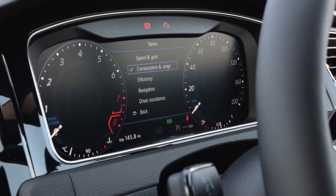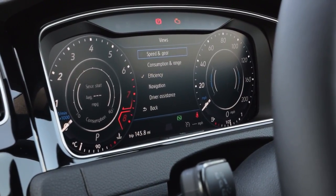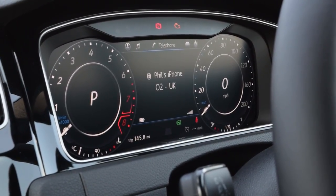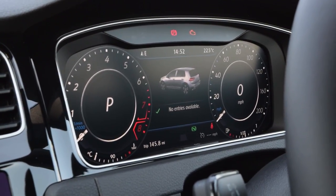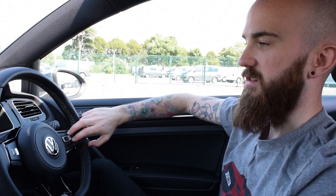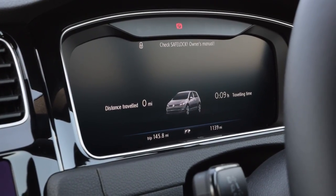As you keep scrolling right you've got views - in the center of the two dials you can have gears and miles per hour, consumption and efficiency, navigation, driver assistance, and loads of different things. Instead of having the current speed you can have audio showing your radio station or Bluetooth source, telephone so you can see if someone's on the phone, vehicle status, and lap timer which is good if you're taking it on a track.